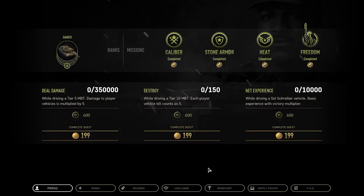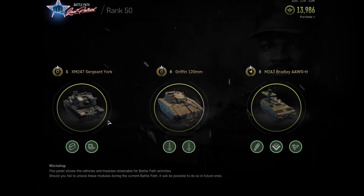Commanders, the Workshop tab is one of the new features available in the last Patriot Battle Path. It allows you to upgrade the Battle Path vehicles with additional modules that are available for completing specific Battle Path related tasks.